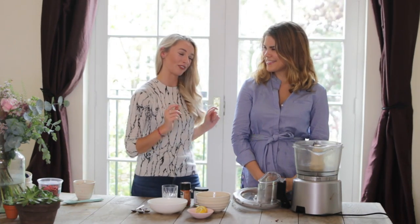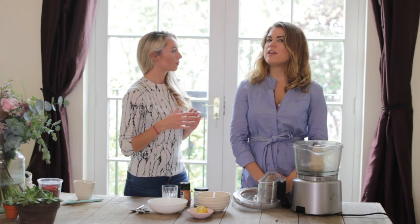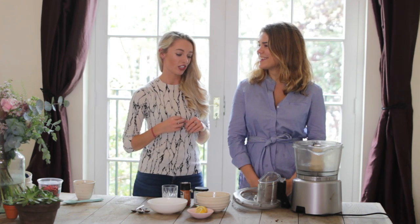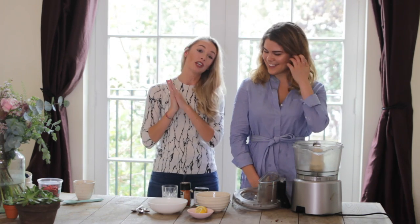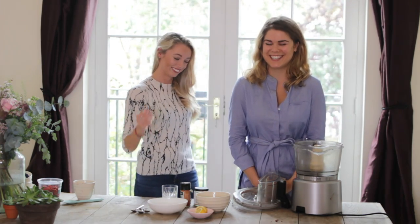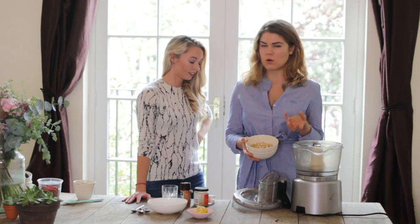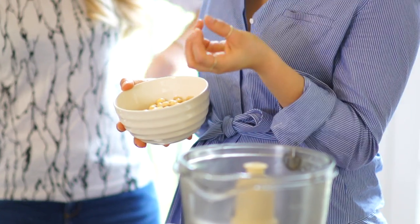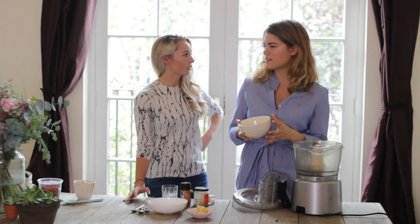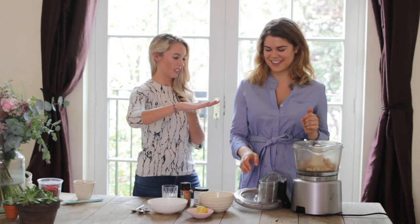Now that we've got our beauty bars in the freezer - I'm putting them in the freezer rather than the fridge so it's a bit quicker, because I'm an impatient person - while they set, we're going to make homemade hummus. So I've got a can of chickpeas that I've drained. The chickpeas are already cooked - if you've got dried chickpeas you can't use those, you have to use the cooked ones.